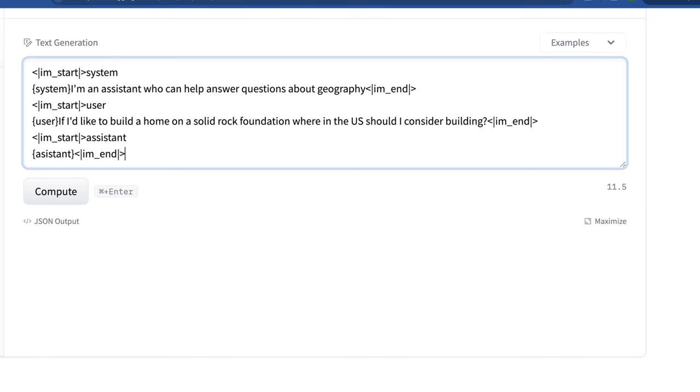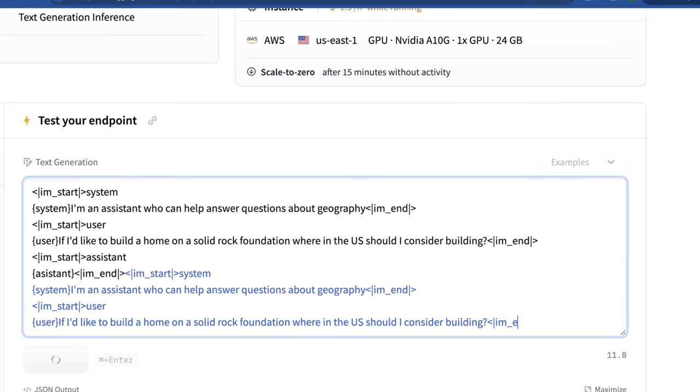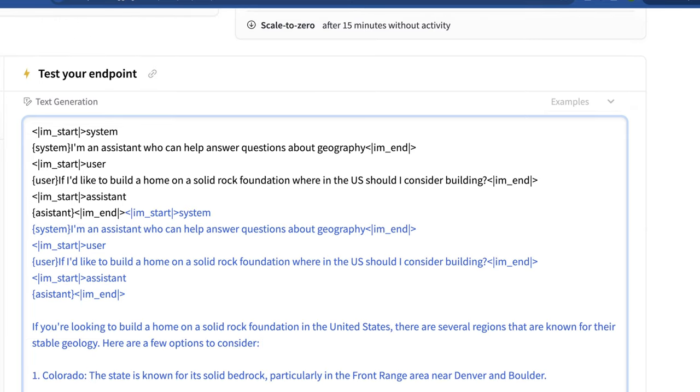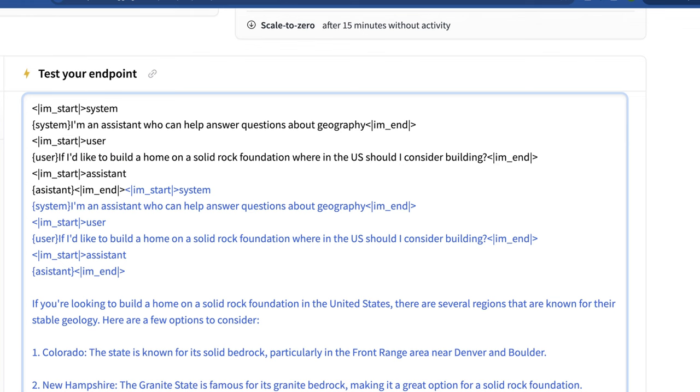Now I'm going to start with a basic but somewhat complex prompt. I'm asking it to be an assistant for geography questions — specifically, if I'd like to build a home on a solid rock foundation, where in the U.S. should I consider building? The system prompt has worked. It says: Colorado, for solid bedrock in the Front Range in two specific areas; New Hampshire, noting it has the tagline 'the Granite State,' which I actually didn't know; and Vermont, with stable bedrock in the Green Mountains region. For a 7 billion parameter model that's ranked quite low on the LLM leaderboard, this is pretty impressive — the leaderboard ranking doesn't always directly correlate with usability or performance.